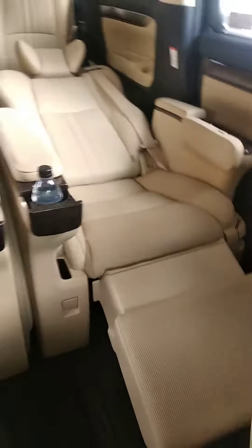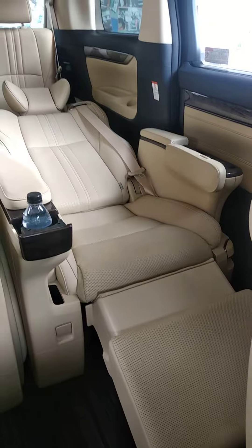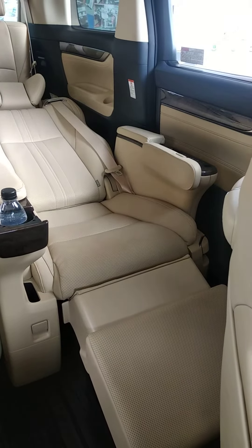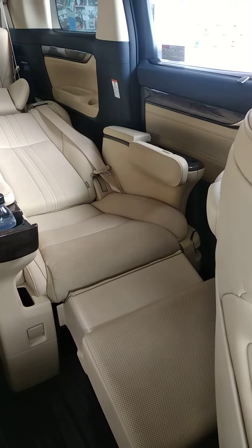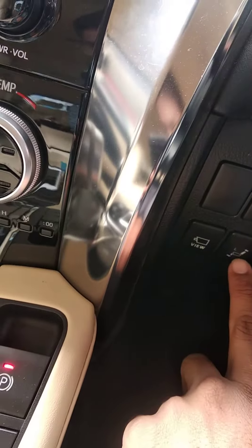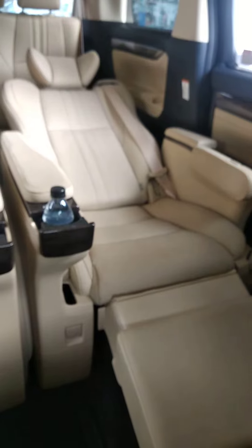Now, what this switch can be used for — if you can see over here, this seat is not at its standard position and currently it is a 180 degree bed. If you want to bring the seat back to its original position, there is no need to go all the way to the second row. From the driving seat itself, as it was the left seat, you can press the left button.